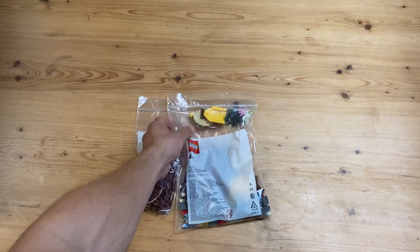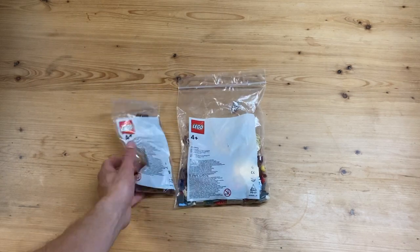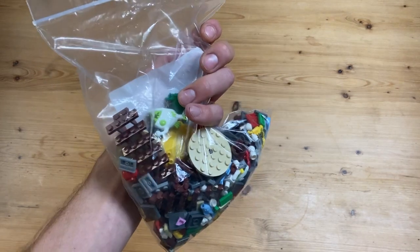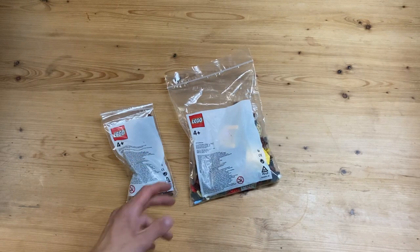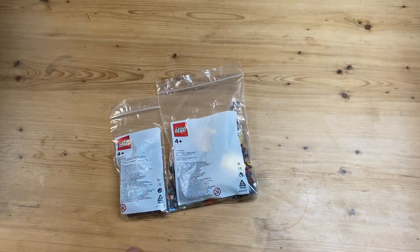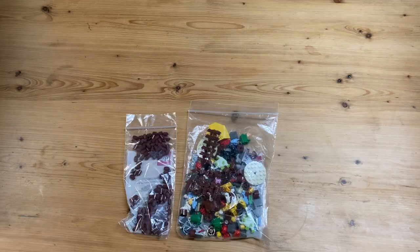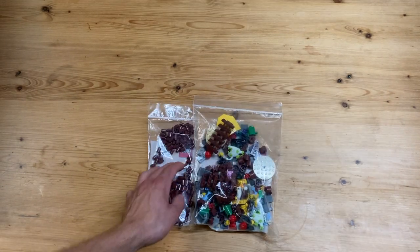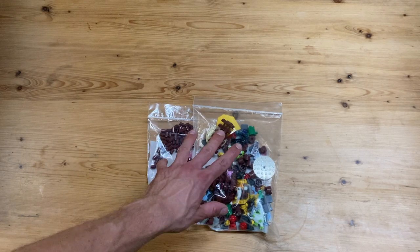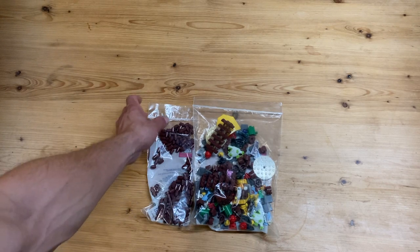Luckily the postman at my work knows my name and I used to live close to my work, so he delivered this right to my work. The plus side is that Lego didn't charge me for this - it should be about 35 euros. The order status actually says this Bricks and Pieces order is cancelled, so I'm not really sure what happened there, but either way I will contact Lego.